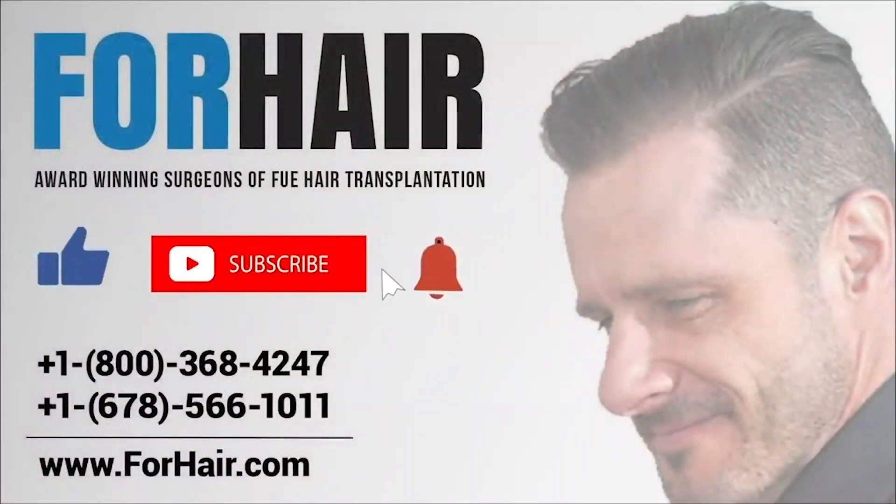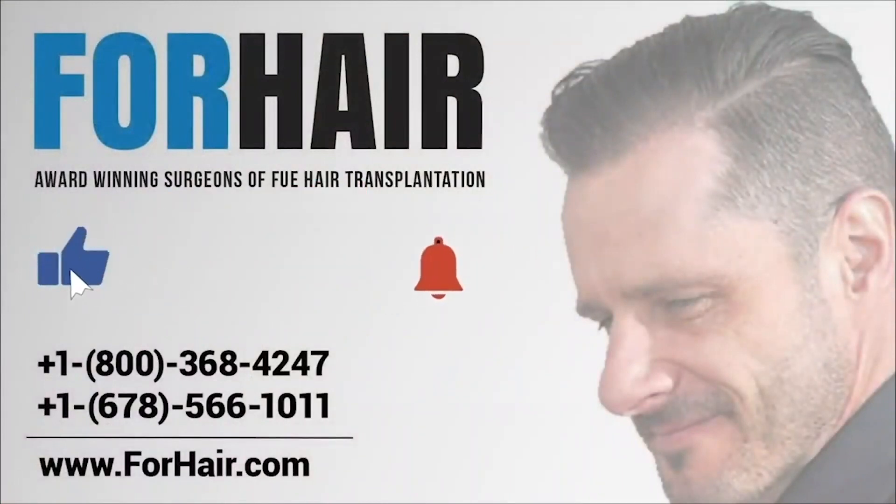We hope you enjoyed the video. Don't forget to hit the bell button to get notifications of Forhair's video uploads. For an online consultation, click on the link on the screen or in the video description.